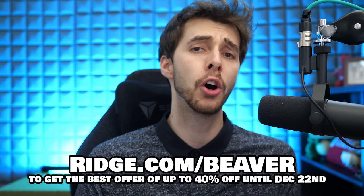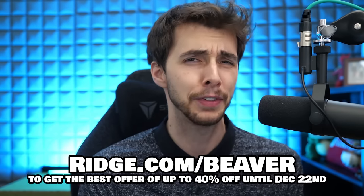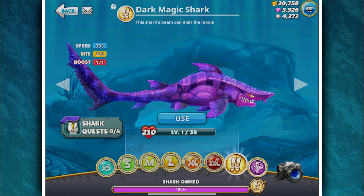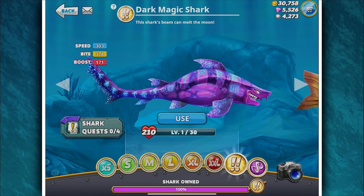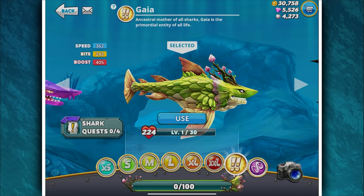Just in case you didn't hear, ridge.com/beaver gets you up to 40% off — kind of killer. And with that, let's get on with the video. So what is this new shark? Why even leave you in suspense? You've read the title, you've seen the thumbnail.